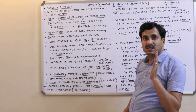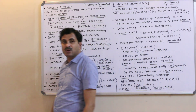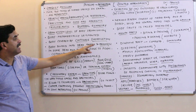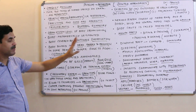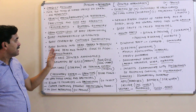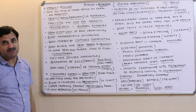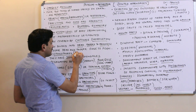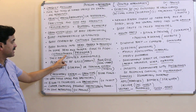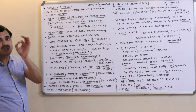The body is metamerically (truly) segmented. A special feature is that their body is covered with a chitinous exoskeleton. The body of insects is divided into three parts: head, thorax, and abdomen — as seen in the cockroach. In some members, the head and thorax fuse together to form the cephalothorax, also called the prosoma.